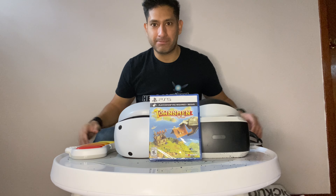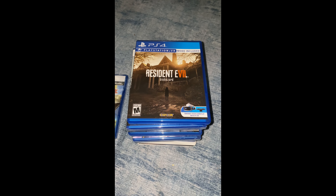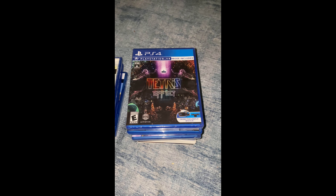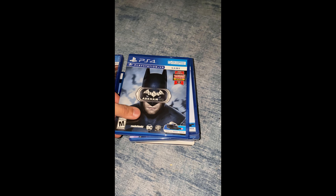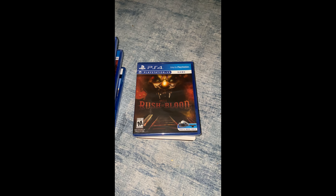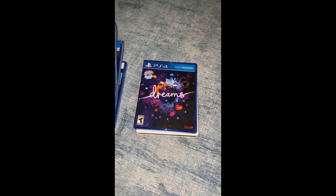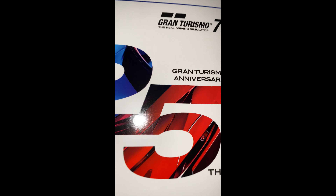Here are some PSVR games I hope get a PSVR2 upgrade or that I can't wait to play: Townsmen VR, Resident Evil: Biohazard and Resident Evil Village, Tetris Effect, Batman VR, Astrobot Rescue Mission, Blood and Truth, Until Dawn: Rush of Blood, PlayStation VR Worlds, Dreams, and Gran Turismo 7 — the cream of the crop. PlayStation VR2, here I come!